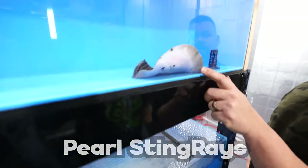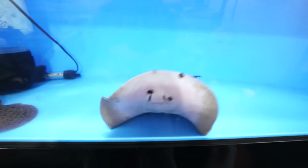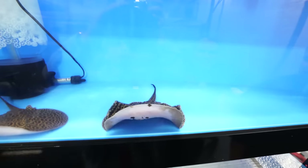These are pearl stingrays — those are beautiful. Look how he's pretty much thinking the camera's food. He's going right up to the camera.